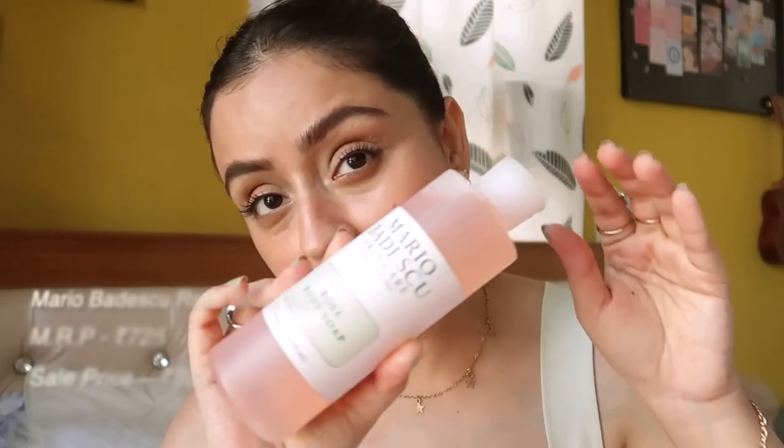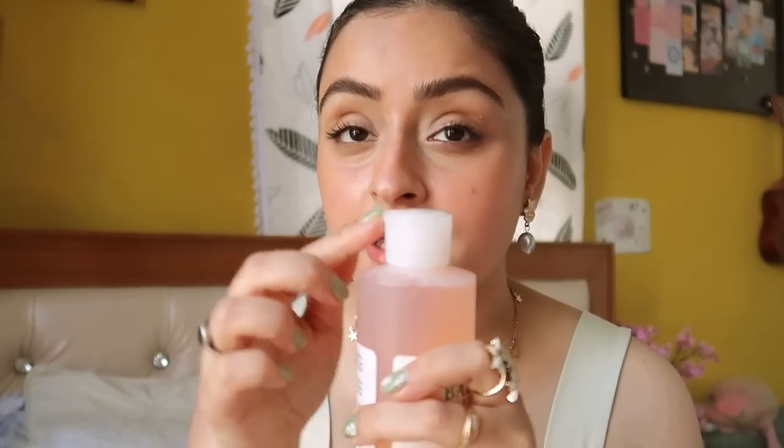Next one is this body soap from Mario Badescu. My body soap is about to finish in about two weeks so I already got this because I was getting it at a great price — it's 725 rupees and I got it for 363. It's so unique, you put it up like this and it comes out of this nozzle. It smells so much like roses but the fragrance is not overwhelming at all, it's very fine and mild. I really trust this brand.